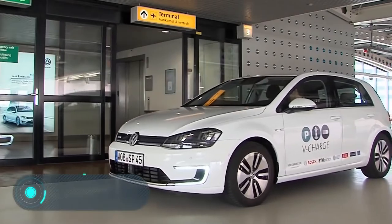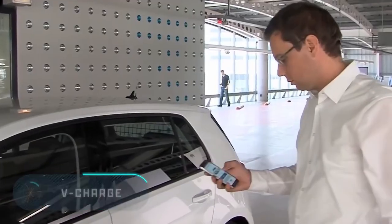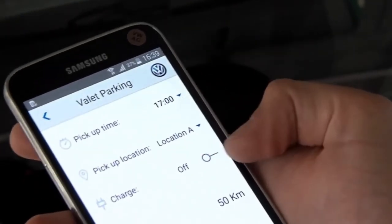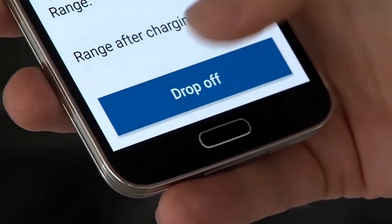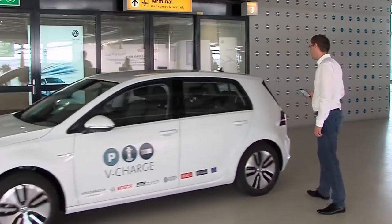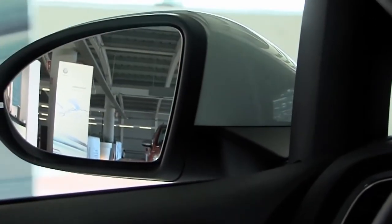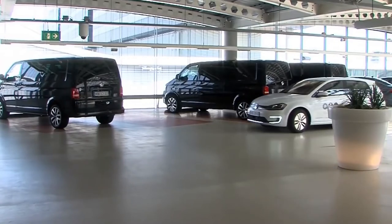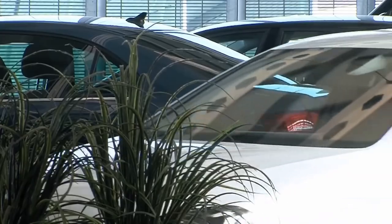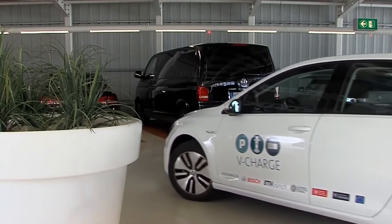V-Charge. Volkswagen has developed an intelligent platform that allows cars to find their own free parking space in parking lots, and automatically activates the recharging system if the car is a hybrid or electric. The driver, upon arriving at the entrance of the parking lot, will be able to leave the vehicle and activate the parking process through a mobile application on the smartphone. At that point, the onboard equipment, the autopilot, and the system for exchanging data with the surrounding infrastructure starts working.